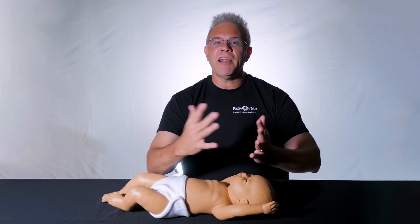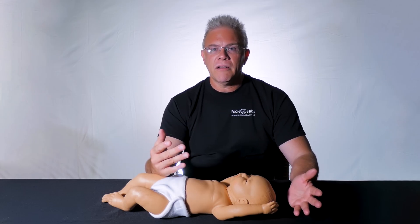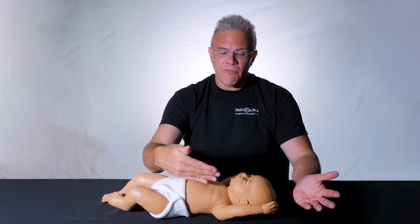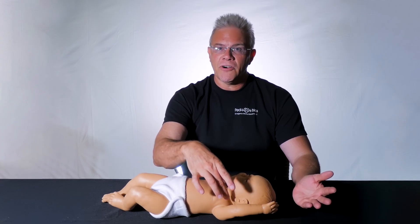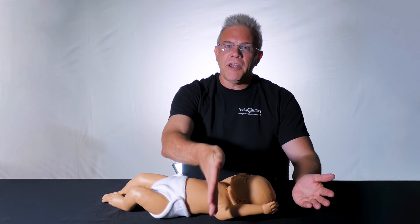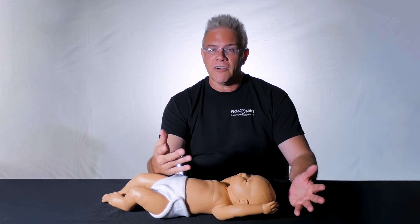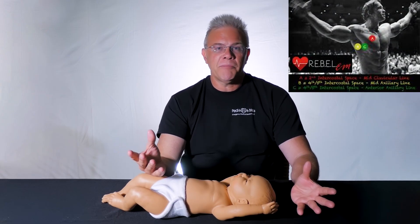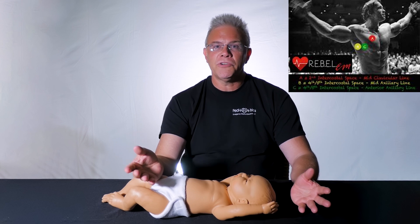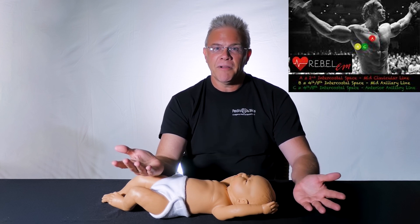So when you're trying to figure out — whether it's a baby or a big person — where to put this needle, remember: follow the nipple straight up, that's your midclavicular line. Follow the nipple straight over if you're going to stick the side — that's the fourth or fifth intercostal space. When it comes to needling pneumos, simply remember the article: use your nipples for pneumos, and you'll be ready to pop the pneumo.